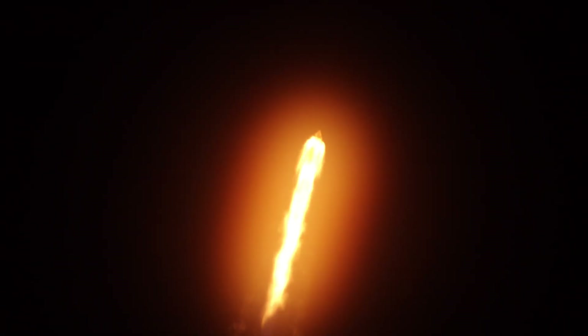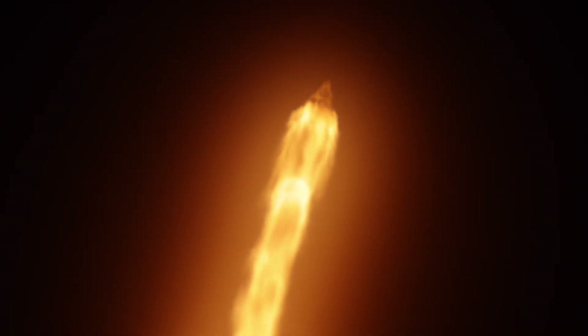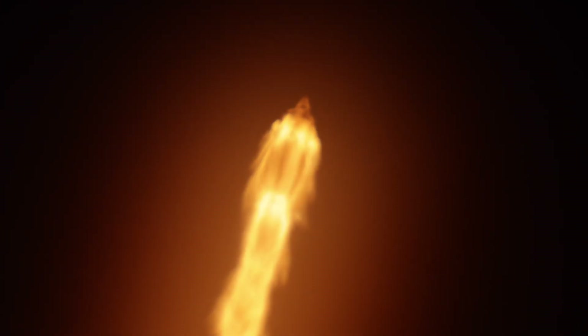Now a minute into flight, the Falcon 9 rocket traveling faster than the speed of sound. We're approaching max-Q, the point of greatest aerodynamic pressure on the vehicle. Rocket passing through max-Q, starting to throttle up on those Merlin engines.